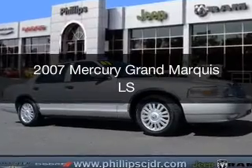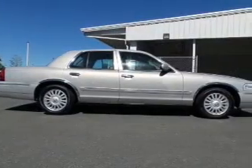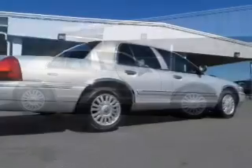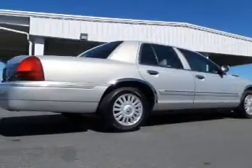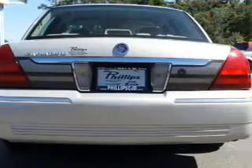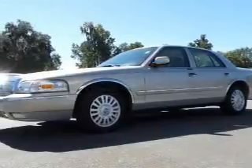This is a new 2007 Mercury Grand Marquis. It's powered by rear wheel drive, a 4.6 liter 8-cylinder engine, and a 4-speed automatic transmission. The features include electric trunk, leather seats, steering wheel controls, aluminum rims, auto dimming mirrors, automatic